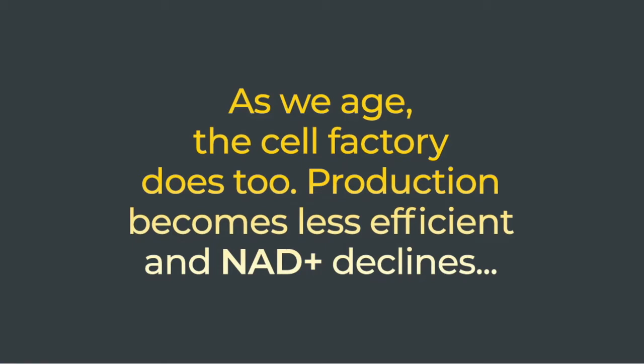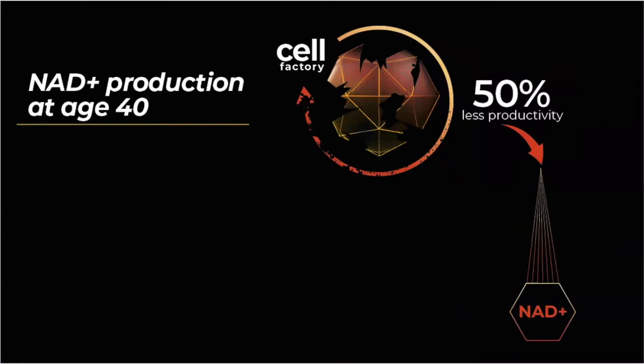Production lines become less efficient, the machines break down, staff leave, pipes start to leak. This means that the cell factory becomes less efficient and ultimately less NAD is made. So if we have this broken cellular factory running at 50% capacity due to all these underlying problems, do you think it's a good idea to try and increase productivity by simply ordering more raw material into the factory, and hope that the failing factory somehow converts this into NAD? No, it would be a silly idea. The raw material would simply pile up as the factory struggles to cope.